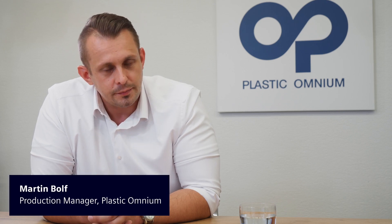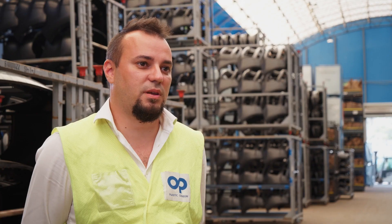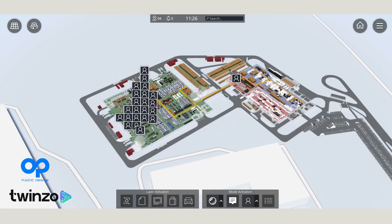COVID-19 totally changed what we produce and how we produce, mainly due to positive cases and problems on the market with components. We could bring this project into our plant in three months, and the reason was the great knowledge and past experience from Siemens and Twinzo. The main aim of this project is to get production, quality, and location-based data under one roof.